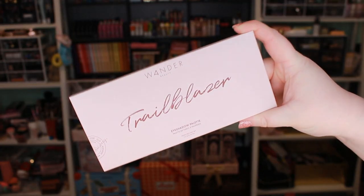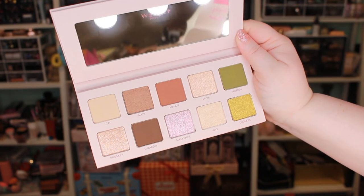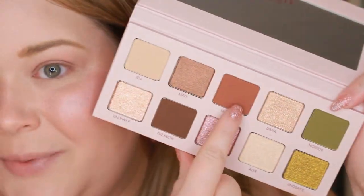One thing I really loved about BoxyCharm was getting a great palette every month, and this one I'm very impressed with. This is from Wander Beauty — the Trailblazer Palette — which retails for $42. It's a warm neutral palette overall but with really fun green colors on the end, and I was very pleasantly surprised with it.